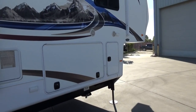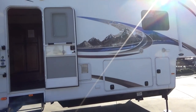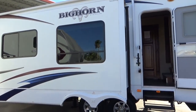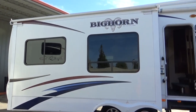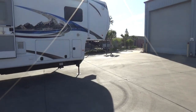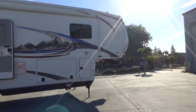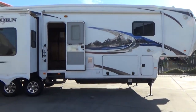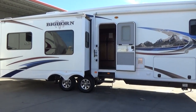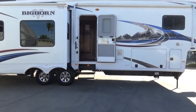All right everybody, this is our 2011 Heartland Bighorn 3585 RL — slide toppers, electric awning, auto leveling, 5500 watt propane generator, two AC units, auto seeking satellite, toy lock, drop frame construction, huge underbelly storage, trailer airbag pin box — the list goes on and on. Come check it out at 209-404-2200, or on the web at www.referralautogroup.com. We don't go to the auction for anything — we try to bring in the nicest stuff to give you the best value for your money.